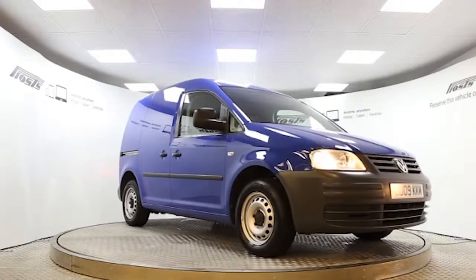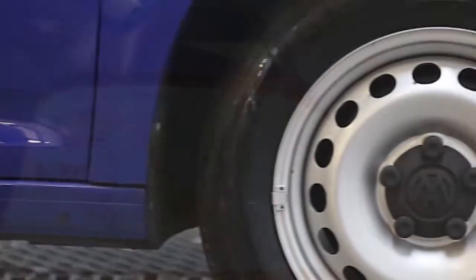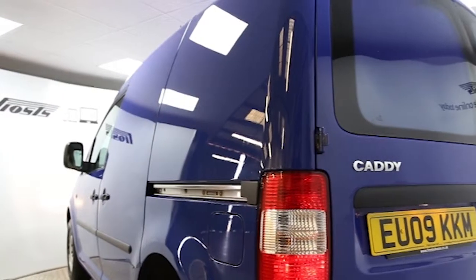Here we have a 2009 registered Volkswagen Caddy C20 Plus with a 2.0-litre manual transmission diesel engine. The van is finished in Indian blue and has done just over 32,500 miles.